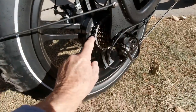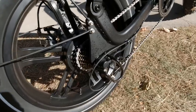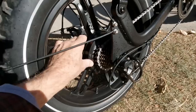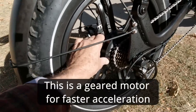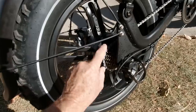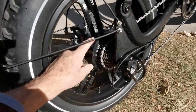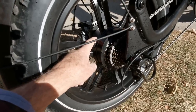It's got a Shimano gear system with seven speeds. This is the rear hub motor — it's got a rear hub drive. The handy thing about a rear hub drive is if your battery dies, you can still pedal it right on home. Also if your chain were to break, which is very unlikely, you could still use the motor to get you home.